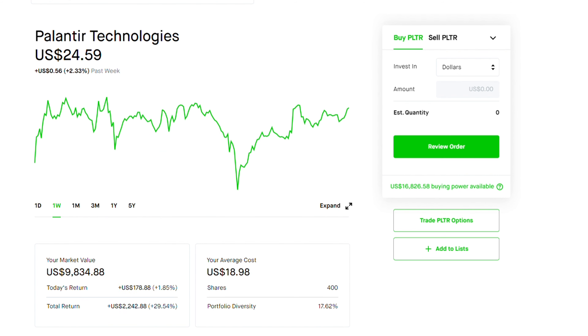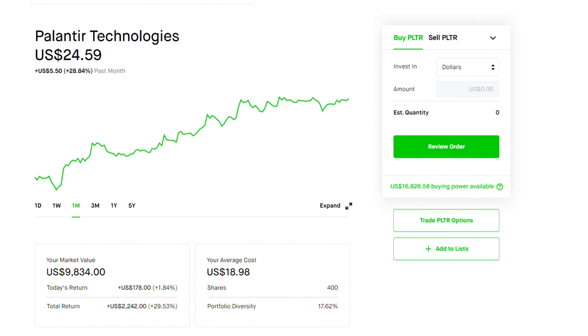Overall, Palantir has been doing pretty good. Today it is up by 1.84%, in the last one week it is up by 2.3%, and in the last one month it is up by 28%. When I bought Palantir and averaged down, my average cost became around $19. From that we're up almost 29% in the last one month.